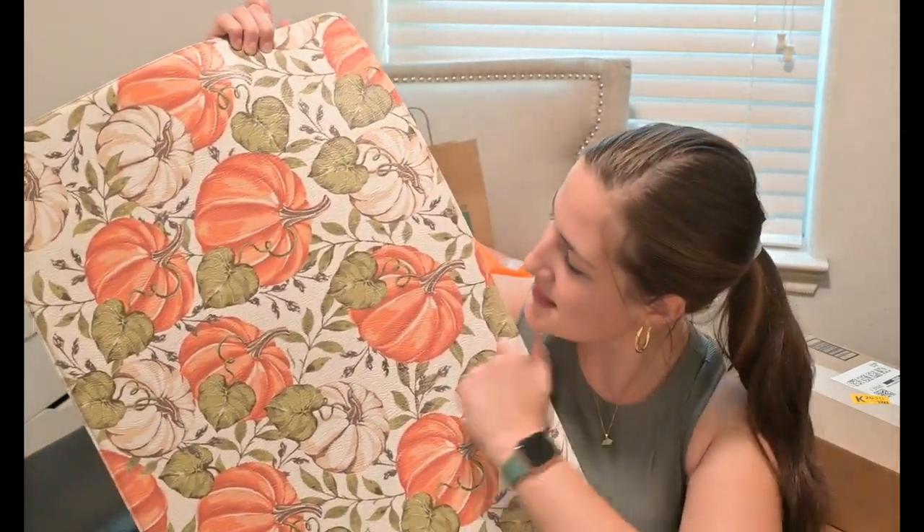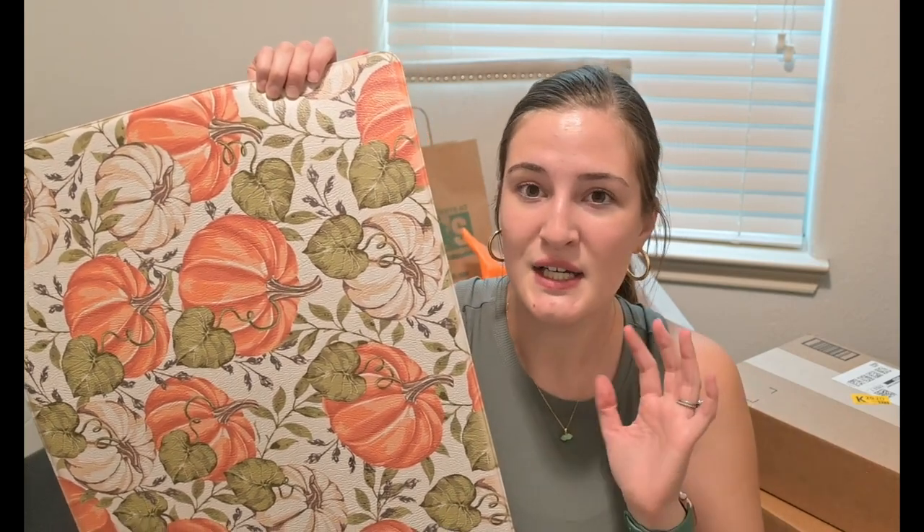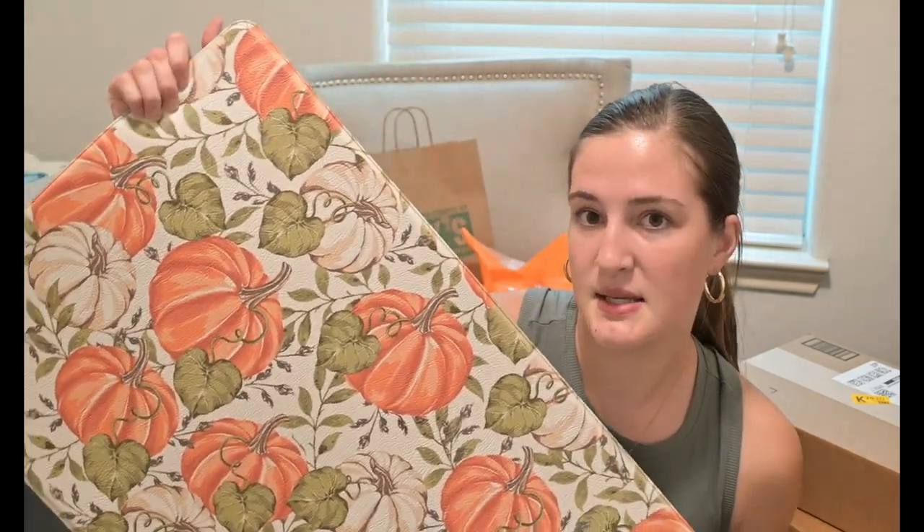I got something else that made me really excited — a kitchen mat that has pumpkins on it and one of my favorite greens with white underneath. I'm going to swap out my current kitchen mat because the one I have is so dirty — it's got cat claw marks all over it. It was originally $20 and also 40% off because of the Hobby Lobby fall sale.